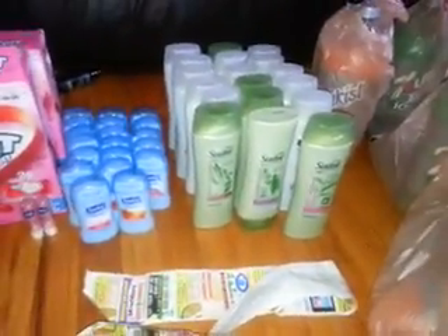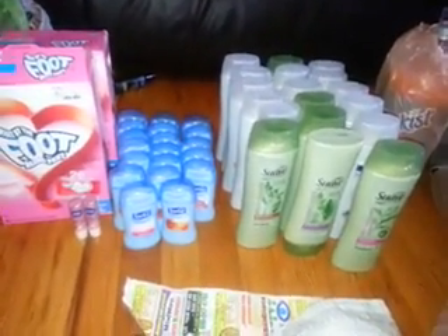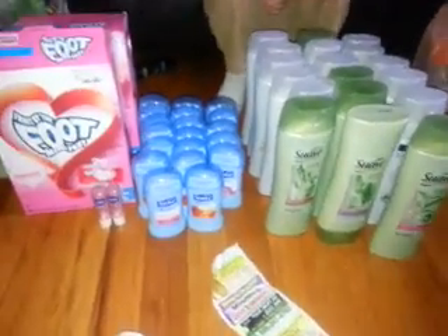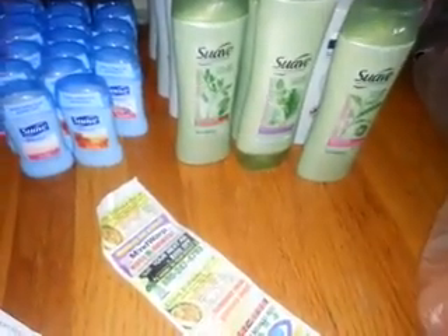I know most people's Kroger stores have stopped doubling coupons, so to get the deodorant you'd have to pay a dollar for 10, which to me isn't as great a deal. But anyway, I thought I'd come on here and share this with y'all. Thanks for watching, talk to y'all later. Bye!